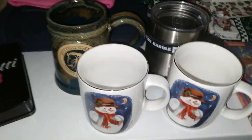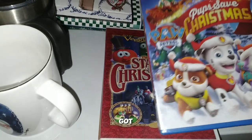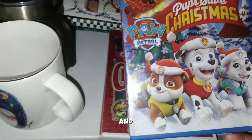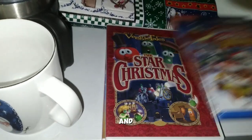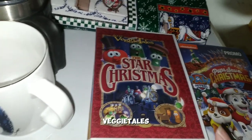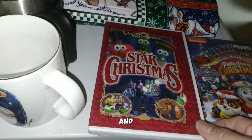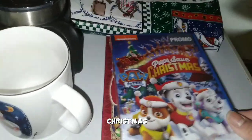Starting over here, we got this Paw Patrol Pups Save Christmas, and then we have a couple of VeggieTales — The Star of Christmas and VeggieTales The Little Drummer Boy — both Christmas items.